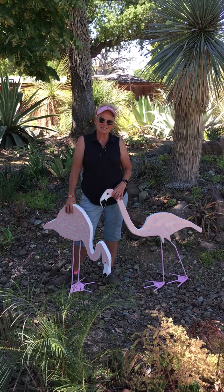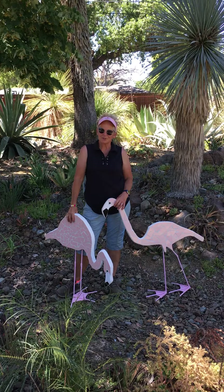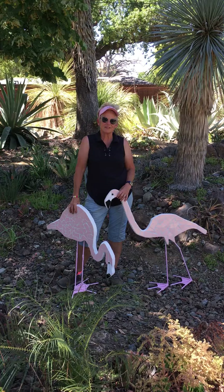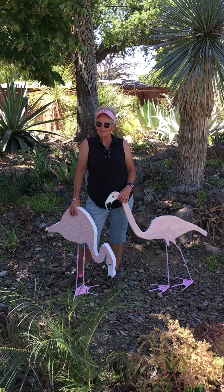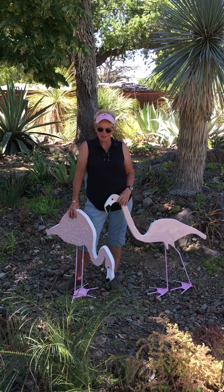I'm Mosaics by Cindy, Cindy Landis. I've been doing mosaics for 20 years, started as a way to grieve — as a way of creating art after my brother died at a very young age.